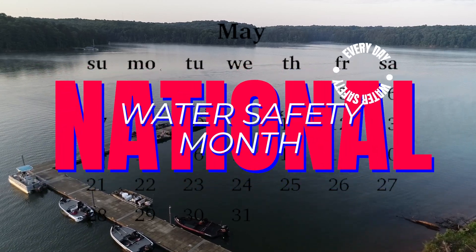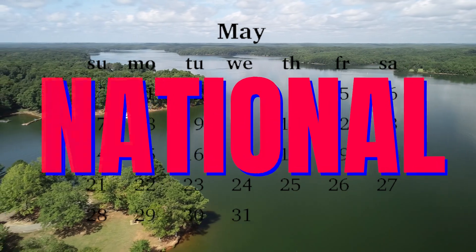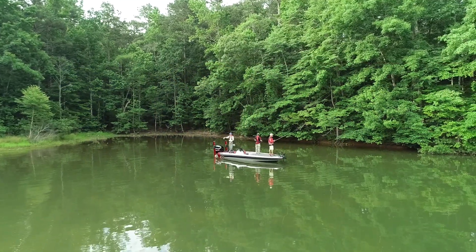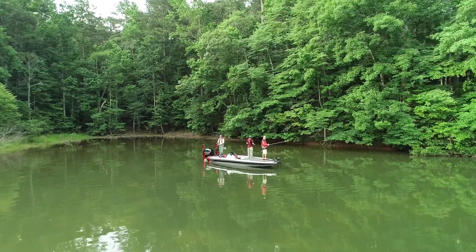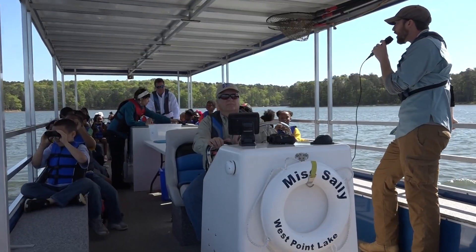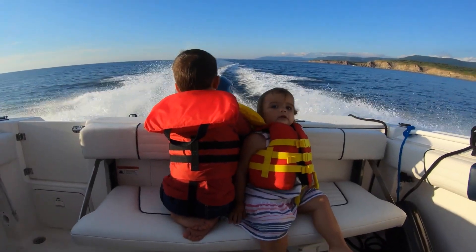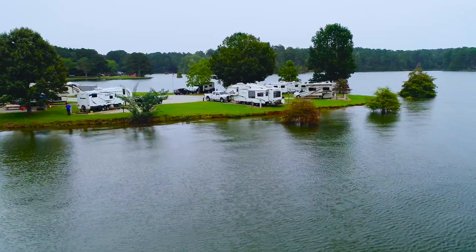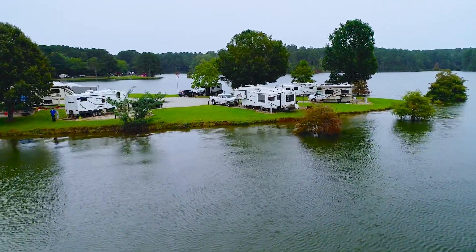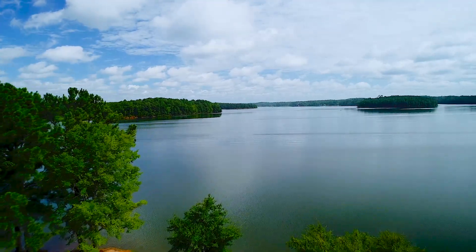May is also National Water Safety Month and since the Corps of Engineers is the nation's leading provider of water-based recreation, water safety is an important mission of the agency. So whether you're swimming, boating, fishing or doing any activity in or near the water, it is very important to wear a life jacket. I'm going to share a few tips so you can make your lake experience fun, enjoyable and safe.